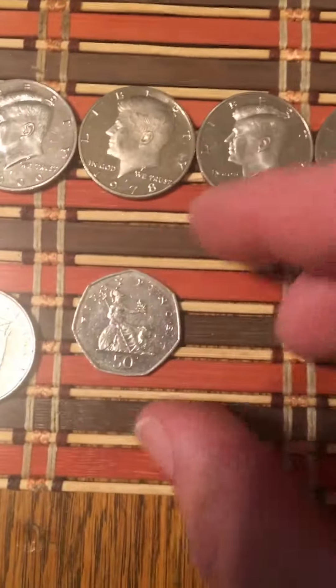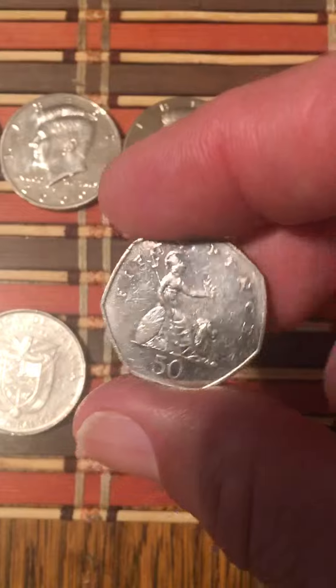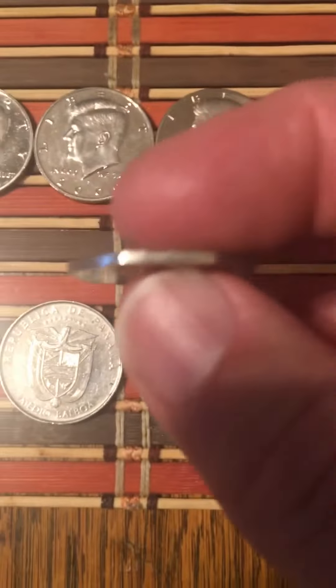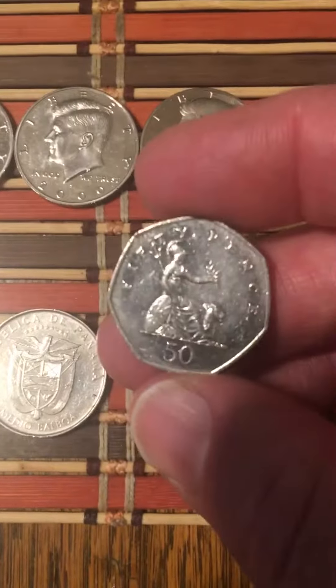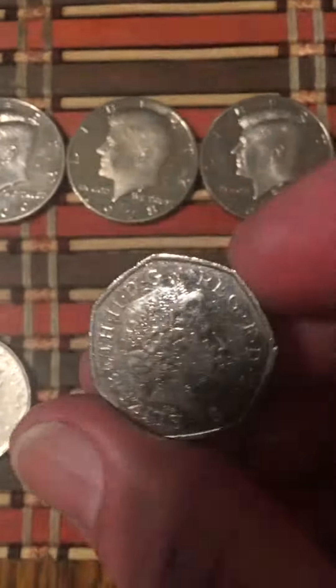Then I got a half Pence. This was in the roll, guys. I thought it was 10 pesos from Mexico because they have a similar design — designed a little bigger — but I have Pence. Look at that. That's Queen Elizabeth right there.